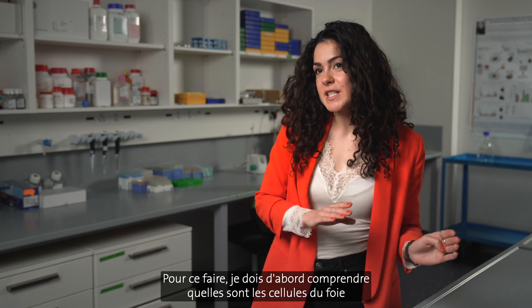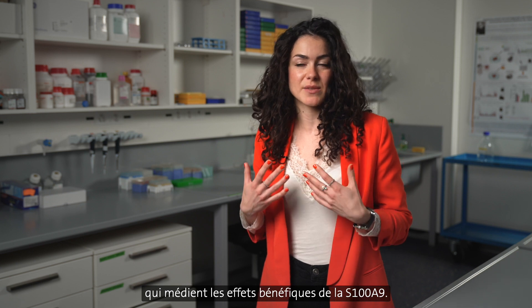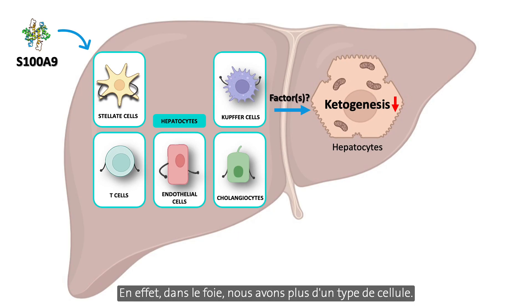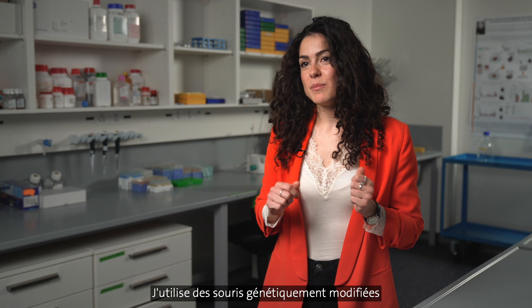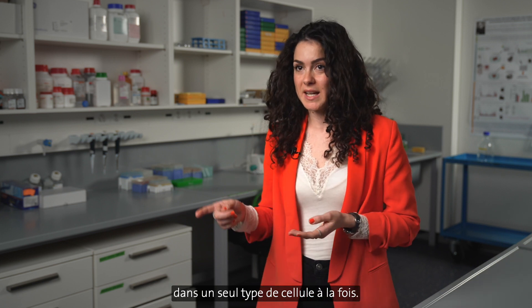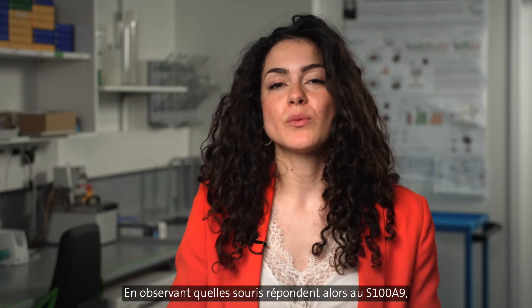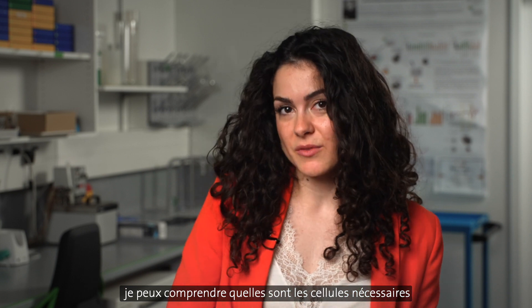To do so, first I need to understand which cells in the liver are mediating the beneficial effects of S109. Indeed, in the liver we have more than one cell type — we have cholangiocytes, macrophages, and hepatocytes. Currently I am playing guess who with these cells. I am using genetically modified mice that express the specific receptor of S109 in just one cell type at a time, and by looking at which mice are still responsive to S109, I can understand which cells are required for S109 to exert its beneficial effects.